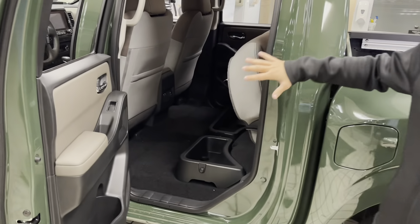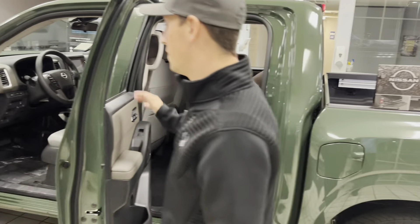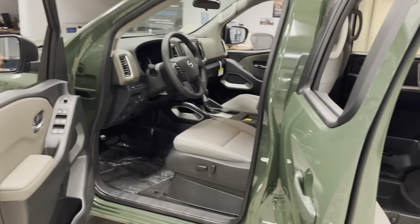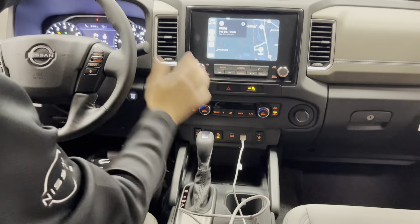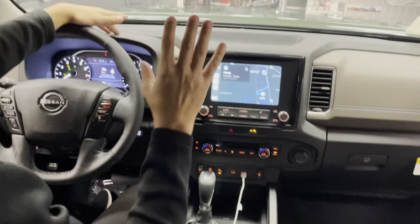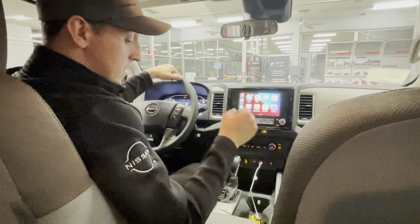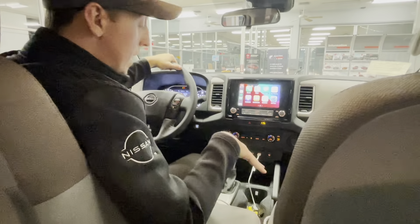The Frontier has second-row underneath storage, and in this crew cab you get eight cupholders. Standard in the new Frontier, you get Nissan zero-gravity seats. All-new interior in this new Frontier — you get a new shifter, a 7-inch advanced driver display, and an all-new 9-inch touchscreen, which is the largest in its class. Available on this model, you can also get a wireless charging pad.